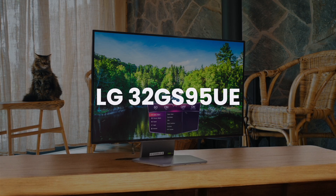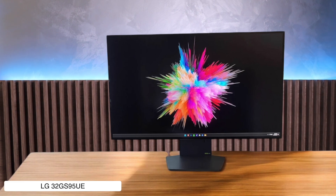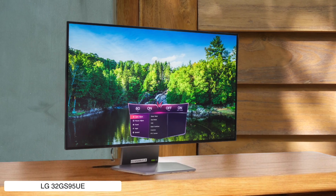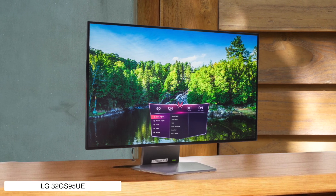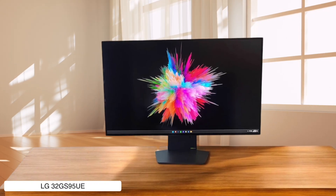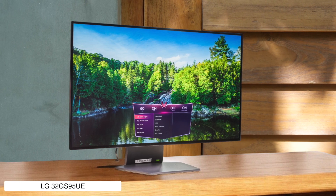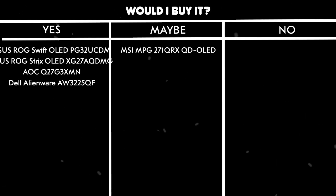LG 32GS95UE. This monitor is like having two screens in one with its party trick of switching between 4K 240Hz and 1080p 480Hz modes, perfect for when you can't decide if you want pretty graphics or competitive edge. The brightness hits 1,300 nits peak in HDR which beats the competition, but the matte finish might not be everyone's cup of tea. The built-in speakers actually don't suck thanks to some pixel sound magic, which is rare in the monitor world.